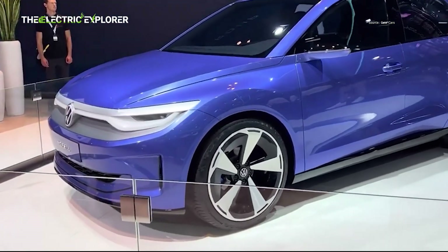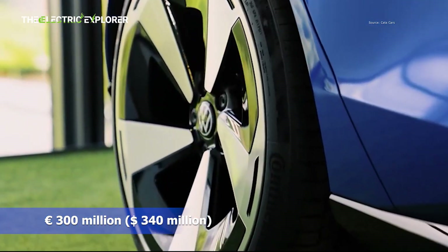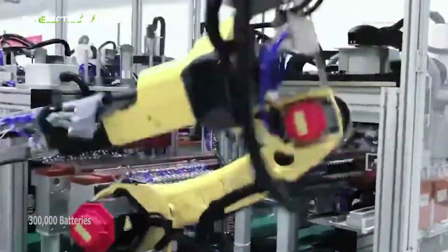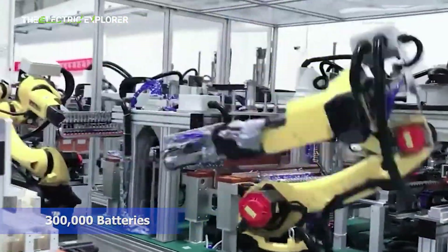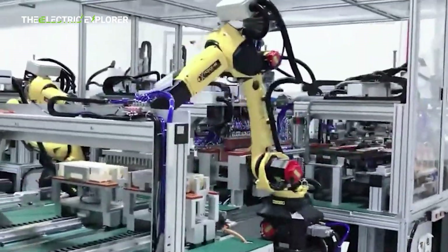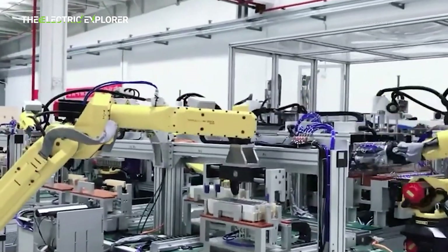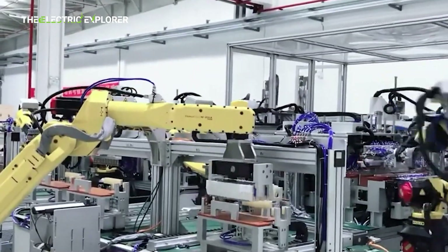The Martoral plant has received a significant investment of €300 million ($340 million), which will enable it to produce up to 300,000 batteries annually. This substantial battery production capacity is vital for supporting the planned scale of EV manufacturing, ensuring a steady supply for the ID.2 and potentially other models within the electric urban car family.